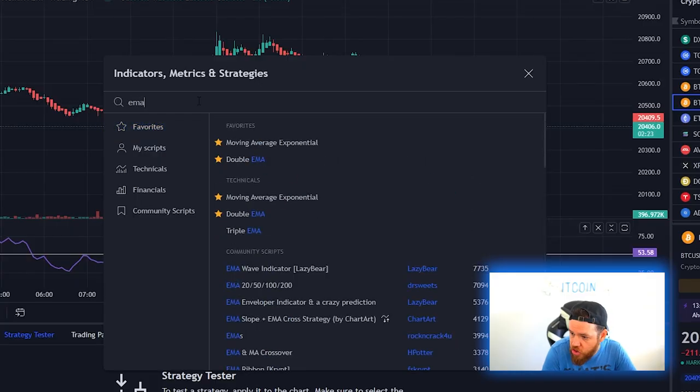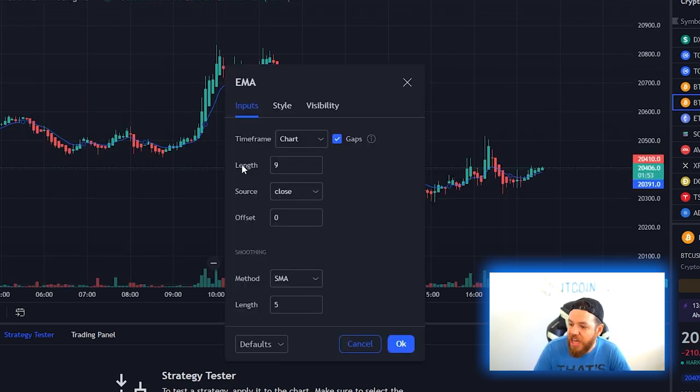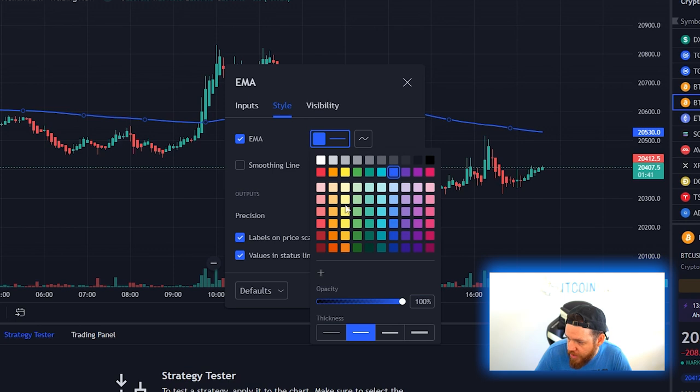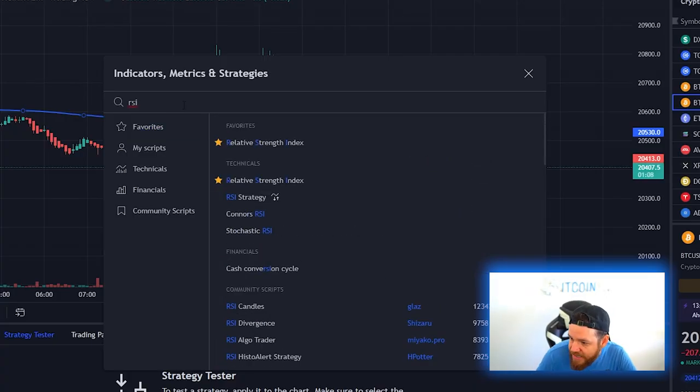For our first indicator we're going to use the Exponential Moving Average. If you just search EMA, click on Moving Average Exponential, and this will add it to the chart. All you have to do is double click it and then change the length of the EMA from 9 to 200. Go to Style, make it a little bit thicker so we can see the line better, and hit OK.